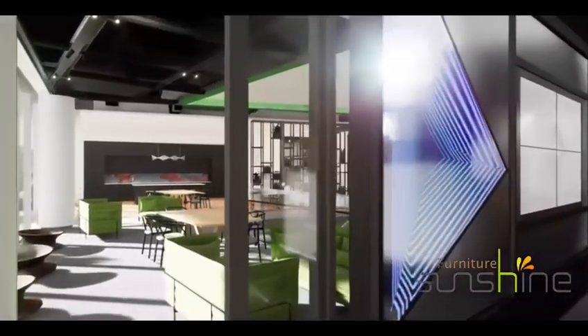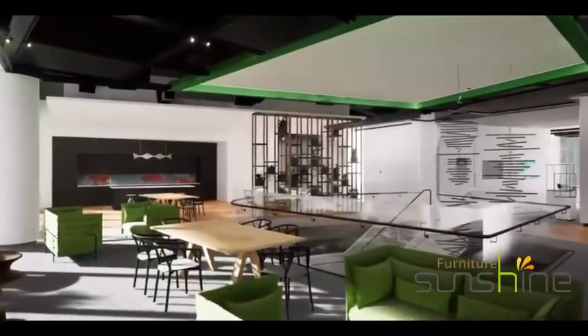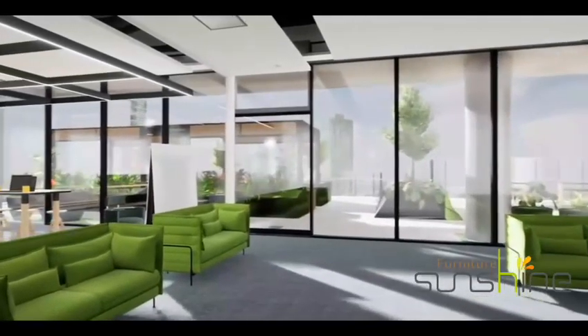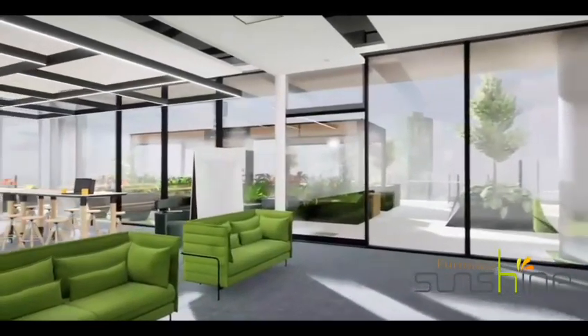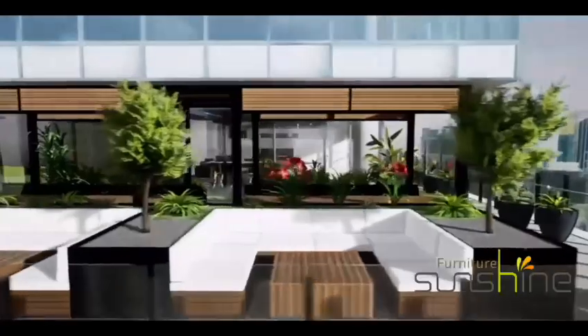The heart of this floor is the central communal zone which supports hospitality and breakout activities throughout the day. The stunning external terrace on this floor has views overlooking the Yarra River and is accessible by staff for lunch breaks, team meetings and client functions.